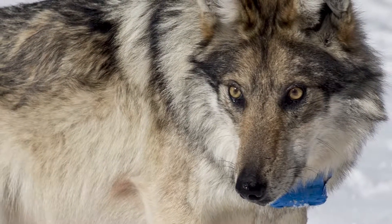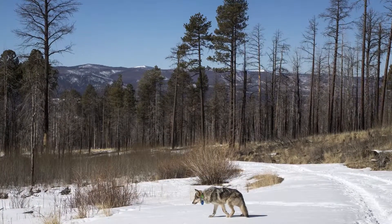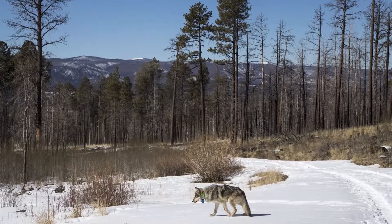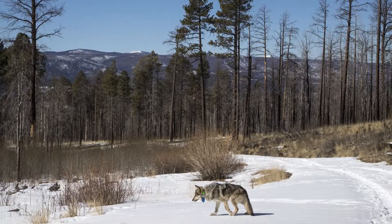Especially if it's like a bonded pair, a male-female pair — you'll hear the other one howling out there trying to find each other. They're very social. They want to be together and they get together pretty quick after you put them back out there.